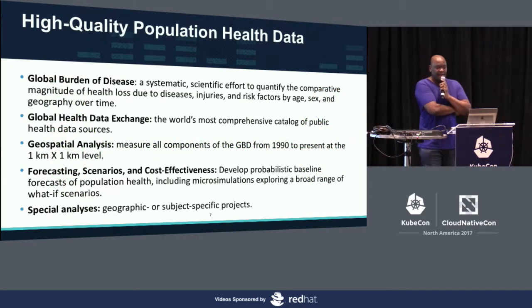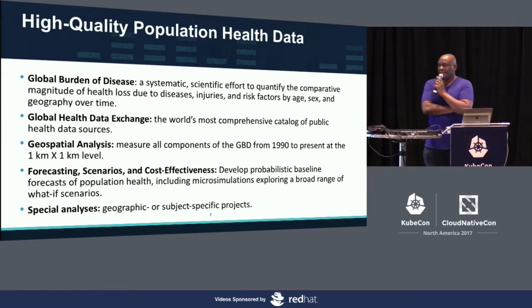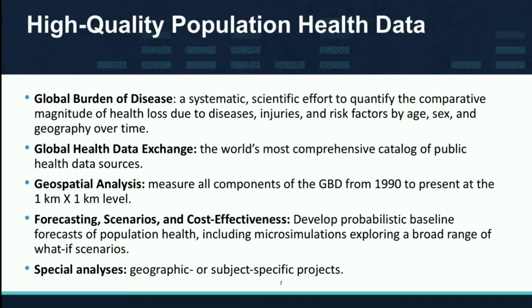In terms of exact artifacts, there's the Global Burden of Disease — a study of everything: injuries, risk factors, and diseases that actually cause people to lose years on their life. We have a metric called disability adjusted life years that we use to compare multiple different phenomena across the entire spectrum.